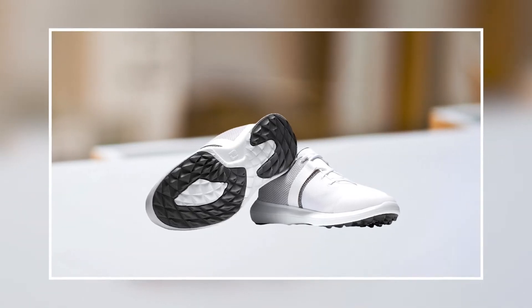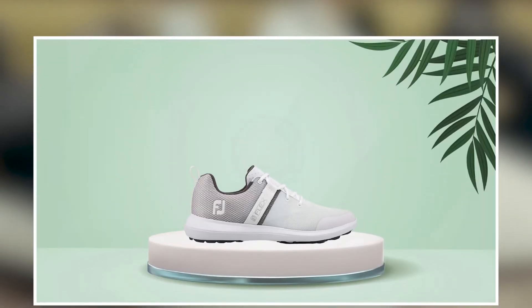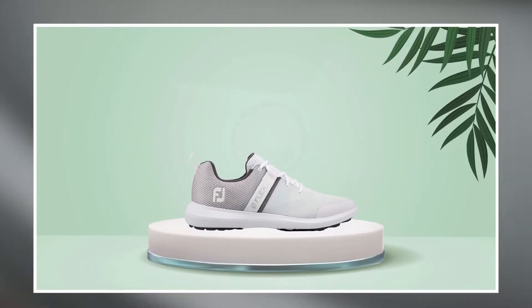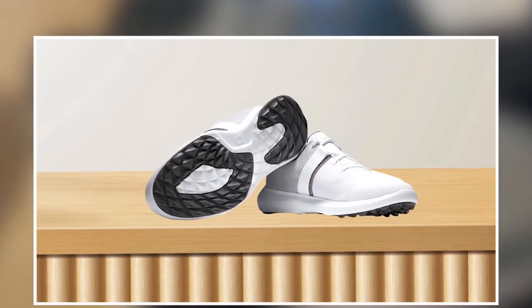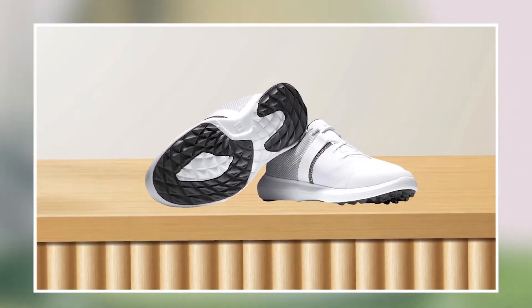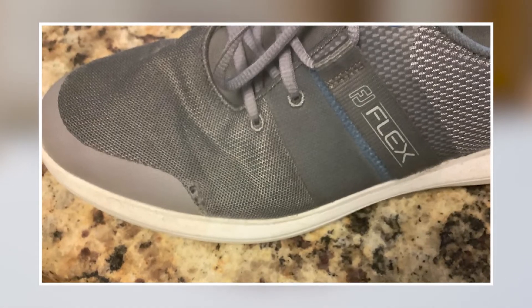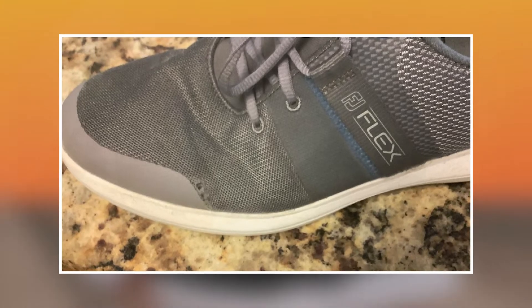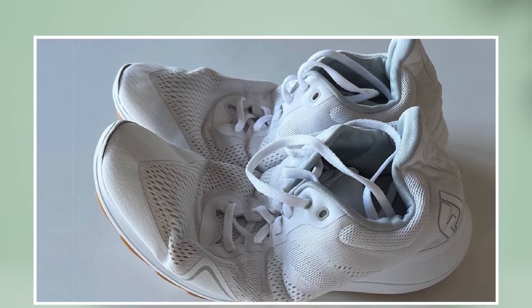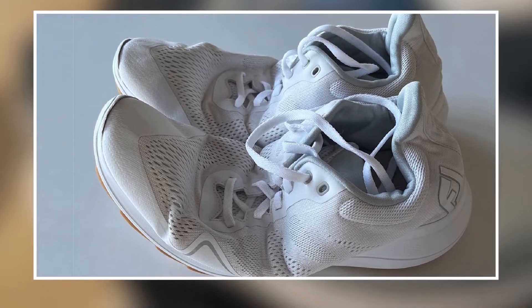The Foot Joy Men's FJ Flex Golf Shoe features a flexible and durable outsole that provides excellent traction and stability, ensuring that you can take your shots with confidence. The shoes also feature a cushioned insole that provides excellent support and comfort, helping to reduce foot fatigue and discomfort during long games. Overall, it is an excellent investment for anyone looking for a high-quality and reliable pair of golf shoes that can help take their game to the next level.